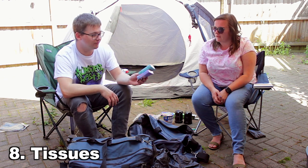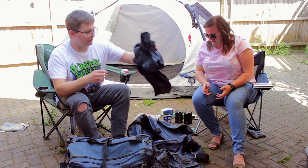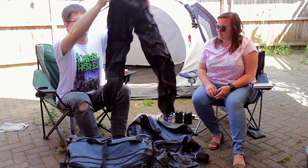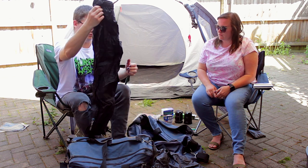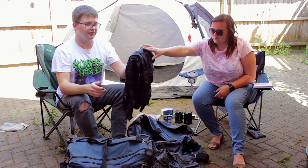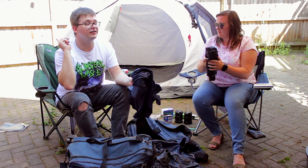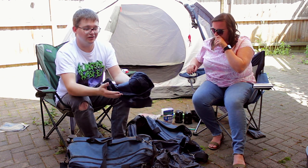We've got some tissues — definitely useful. What's this? Waterproof trousers — waders, apparently. Waterproofs are good. Even if you think it's going to be nice and sunny, pack things in case it does pour down with rain, because you never know.